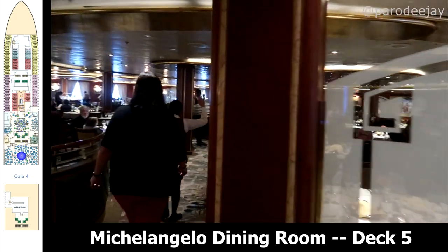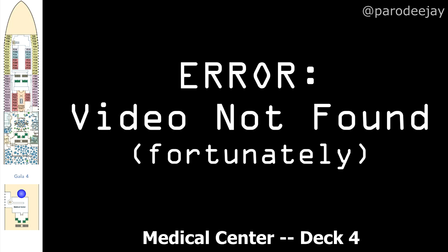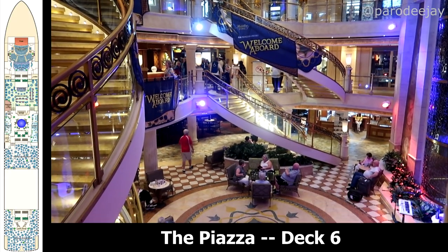Just aft of the piazza you will find the Michelangelo Dining Room, which is one of two flexible time dining rooms on board. You can also see on this graphic the medical center, which is down on deck four. Moving up to deck six with a few more shots of the piazza — look at all those beautiful welcome banners just welcoming us on board.